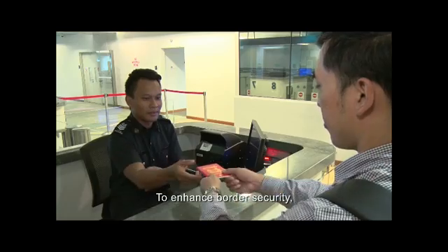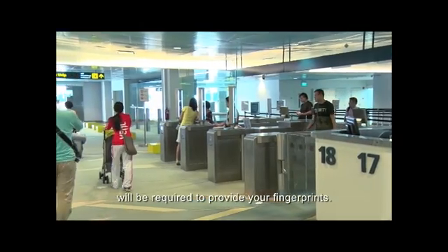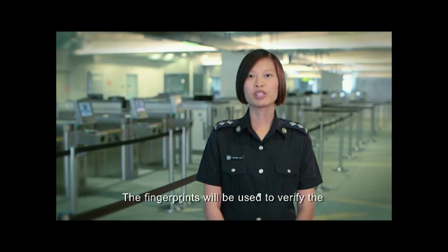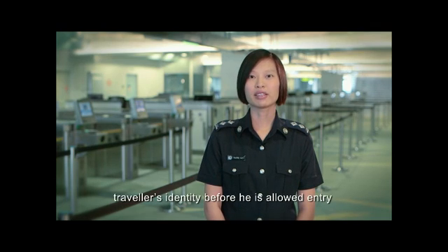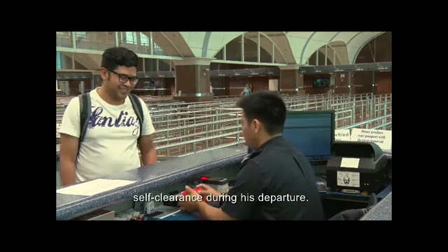To enhance border security, all travellers seeking entry to Singapore will be required to provide your fingerprints. The fingerprints will be used to verify the traveller's identity before he is allowed entry, and will facilitate automated self-clearance during his departure.